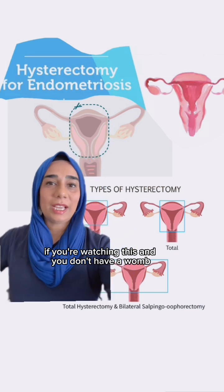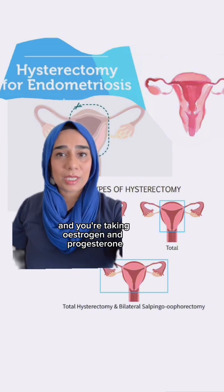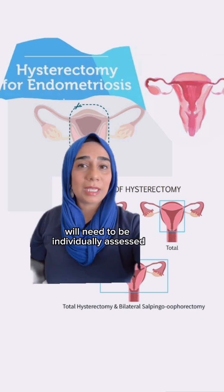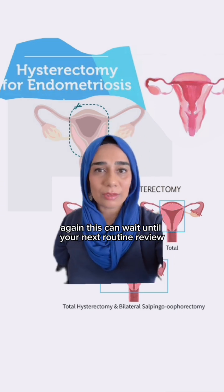If you don't have a womb because you've had a hysterectomy performed due to endometriosis, and you're taking oestrogen and progesterone — combined HRT — then the dose of progesterone will need to be individually assessed and discussed between you and your GP. Again, this can wait until your next routine review.